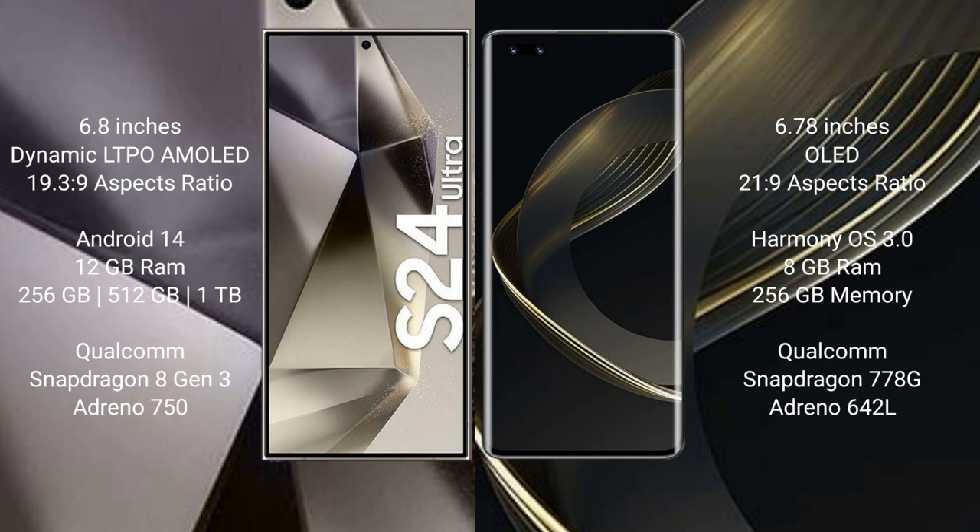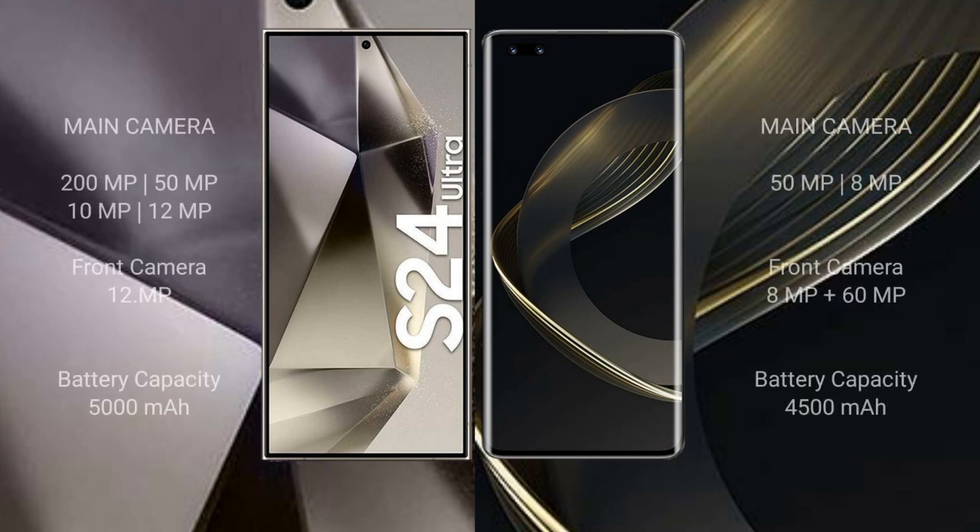Huawei Nova 11 Pro comes with 8GB RAM and 256GB or 512GB internal storage, Qualcomm Snapdragon 770 8G processor, and GPU Adreno 642L.